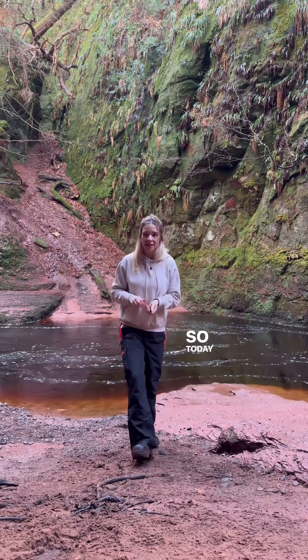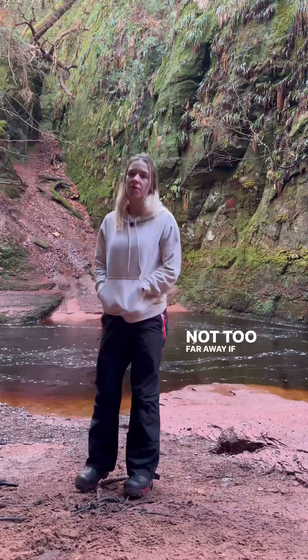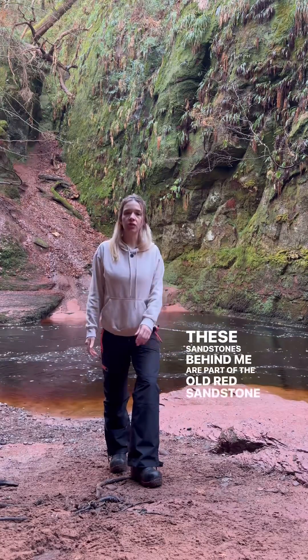Hi, what's happening guys. Today I'm at the Dental Sulphic here, just north of Glasgow — not too far away if you want to come see these beautiful old red sandstones. These sandstones behind me are part of the Old Red Sandstone group.